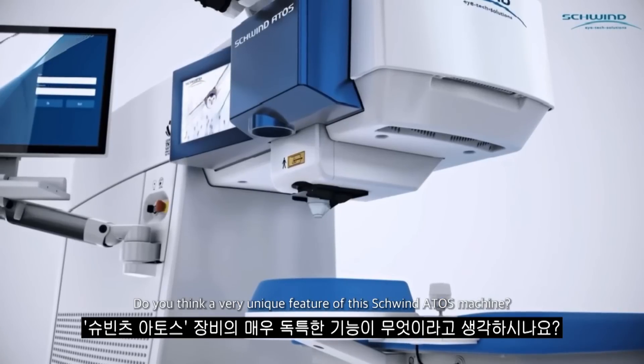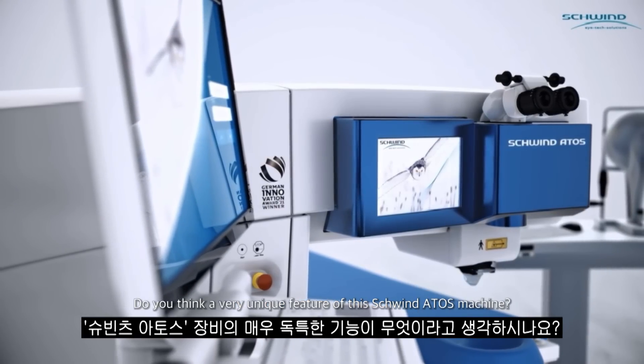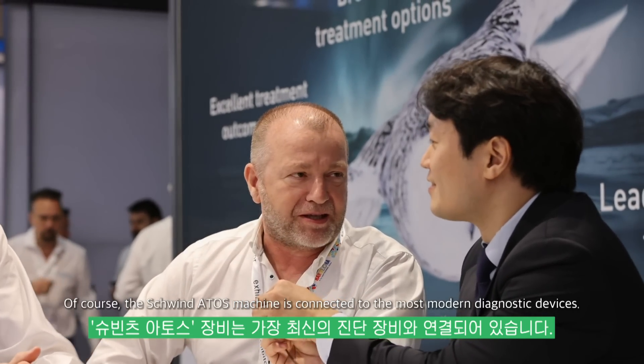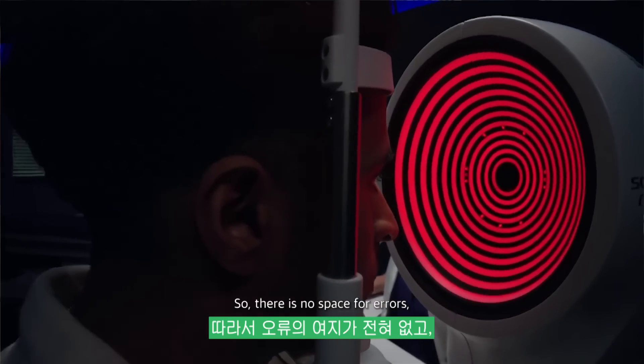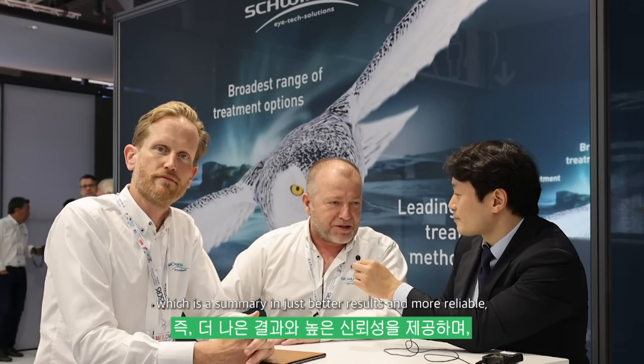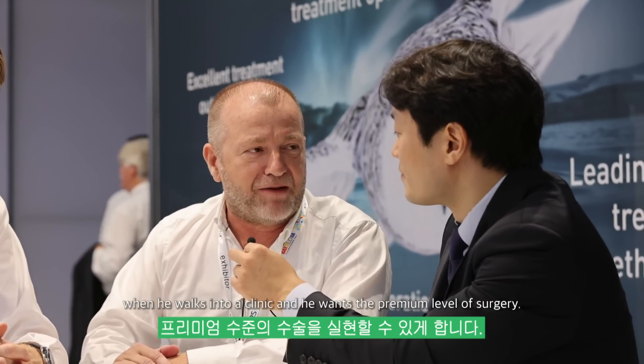That's very good news — very good news and fascinating. So what else do you think is a very unique feature of this Schwind Atos machine? Of course, the Schwind Atos machine is connected to the most modern diagnostic devices, so there is no space for errors. Because every little detail your cornea has and all your details will be transferred to the machine, which results in better results, more reliable outcomes that meet the expectations of a patient who walks into a clinic wanting the premium level of surgery.